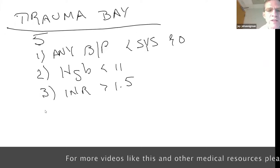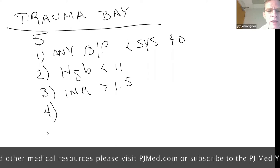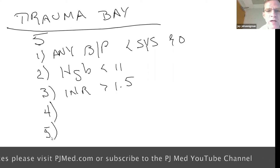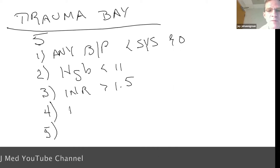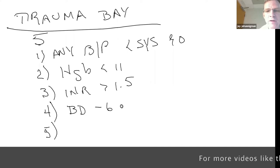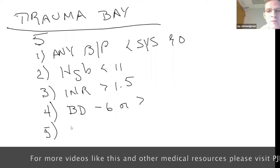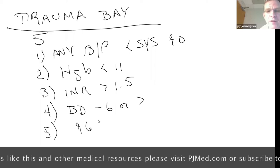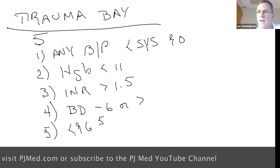We used INR reliably in Cincinnati, and I'm trying to get it implemented here in San Antonio. I think eventually we should have it in pre-hospital care. Trigger point four is a base deficit of minus six or greater. And trigger point five is a temperature of 96.5 degrees or less.